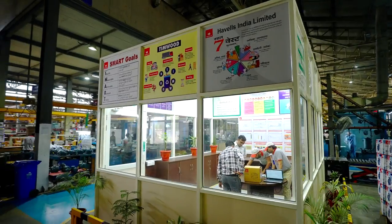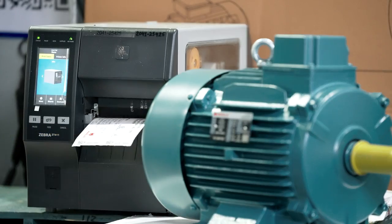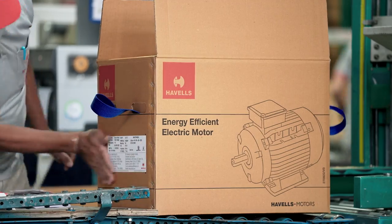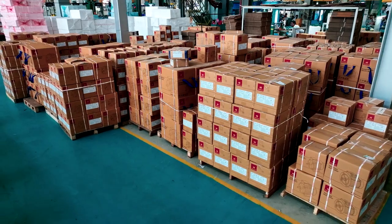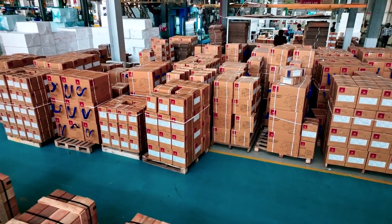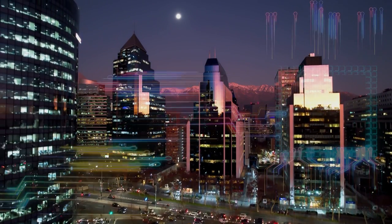Havels' commitment to establishing the highest standards throughout the manufacturing process of motors is indicative of the exceptional quality of the motors we produce and ship. We are proud of what we make and we hope to play a role in helping India reach its full potential as a global economic power.